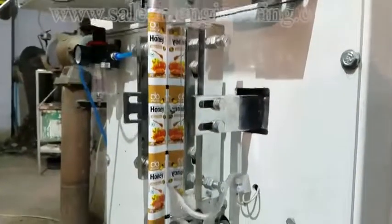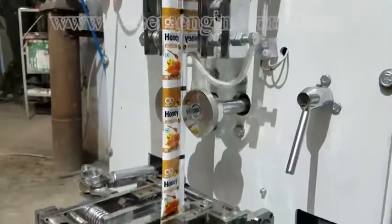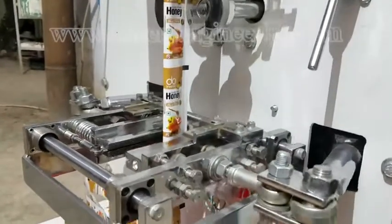We proudly introducing Vertical Form Fill and Seal Machine SSLP60 for cream, ketchup, shampoo, ointment and all kind of viscous liquids.